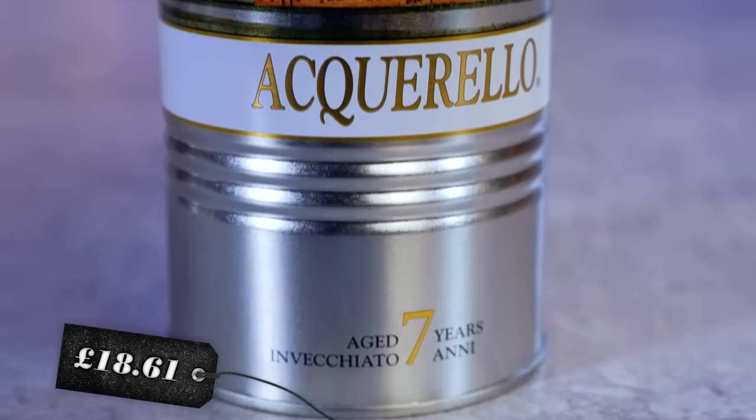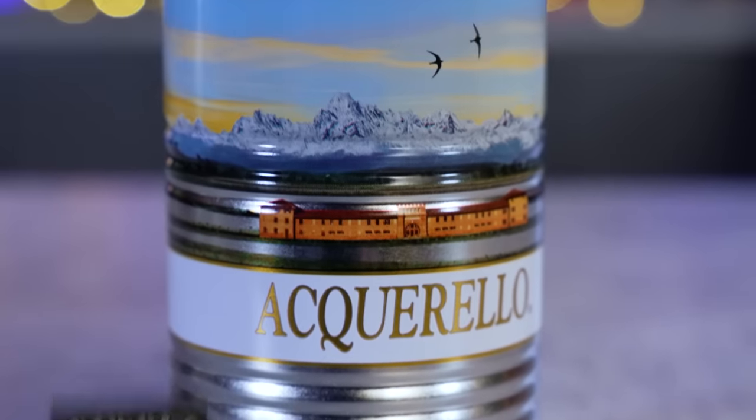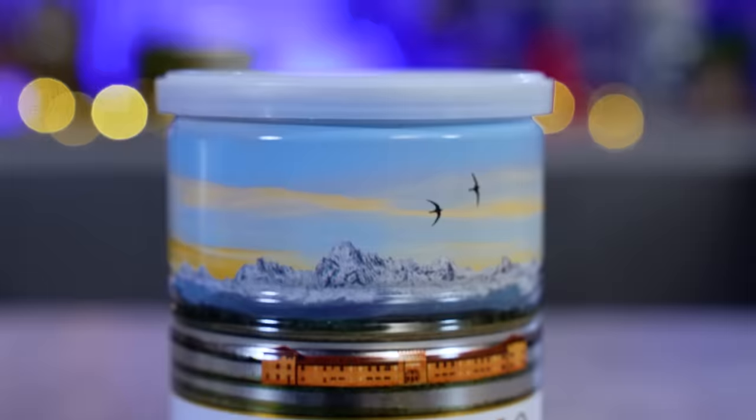We paid £18.61 for the can of rice. I don't have a problem with small companies making top-of-the-range ingredients that require a lot of care and attention and then charging more money for it. I probably wouldn't buy it because I can't make the most use of it making risotto at home, but if I was working in a restaurant, 100 percent. The Aquarello aged rice — pretentious or not? Not pretentious. Just high end.